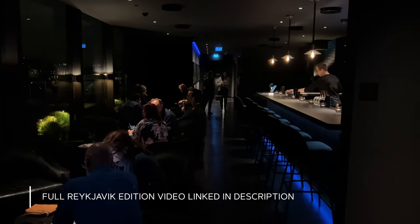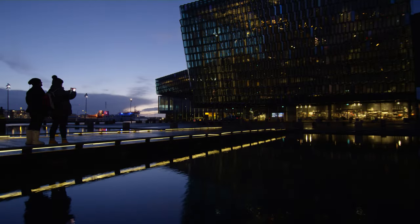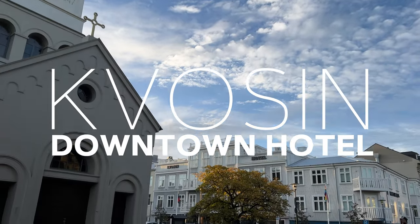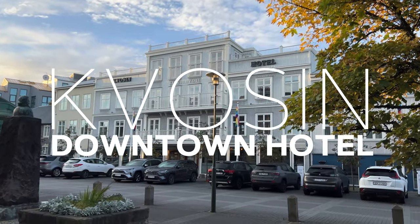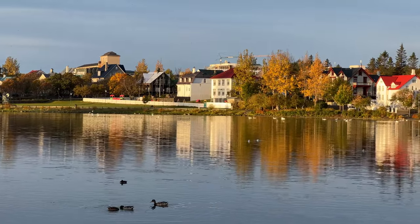The hotel's rooftop bar has great drinks, comfy seating, and nice views of the opera house. The Konsulat Downtown Hotel is a super quaint boutique hotel in maybe Reykjavik's best location — it's next to Iceland's parliament and across the street from a lovely lake.